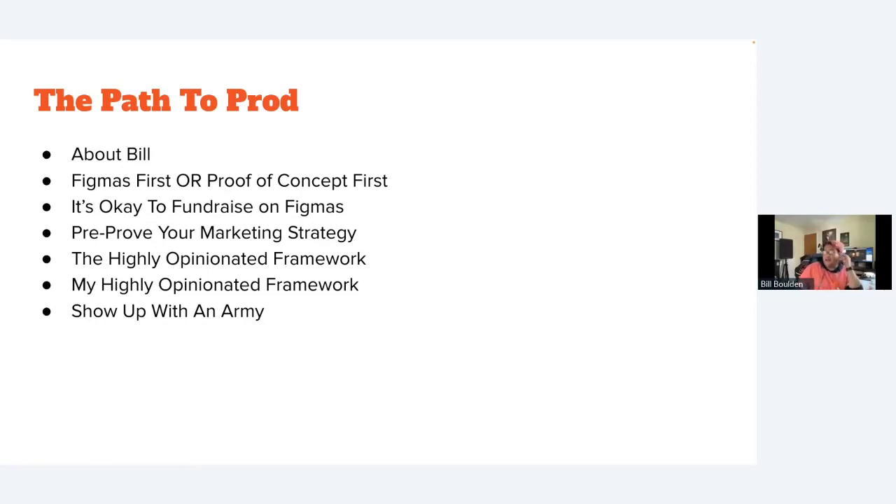Today we're going to talk about the path to prod. First we'll establish whether to do Figmas first or proof of concept first, then we'll talk about fundraising on Figmas, pre-proving your marketing strategy, having a highly opinionated framework, and showing up with an army.